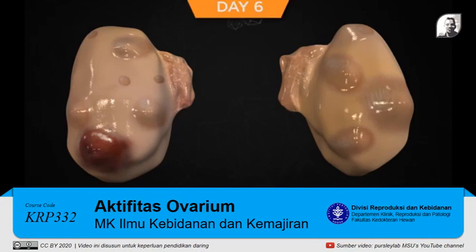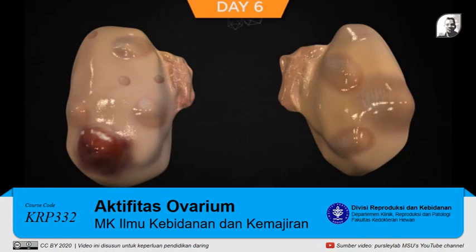By day six of the estrous cycle, nearly all cows have undergone the deviation event. Thus, nearly all cows would have a dominant follicle that will respond to an exogenously administered GnRH-induced LH surge. The only functional follicle in the ovaries at this time is the dominant follicle. Many cows may have a CL that is responsive to PGF2-alpha on this day, but to induce luteolysis in most cows on day six, two injections of PGF2-alpha 24 hours apart are likely needed.